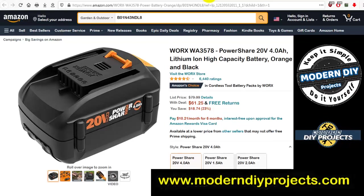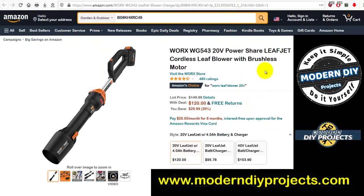If you have Worx tools and need batteries, here's the WA3578 Power Share 20-volt 4 amp-hour lithium-ion battery in black and orange. Was $79.99, now $61.25 — good savings if you're in the Worx family.